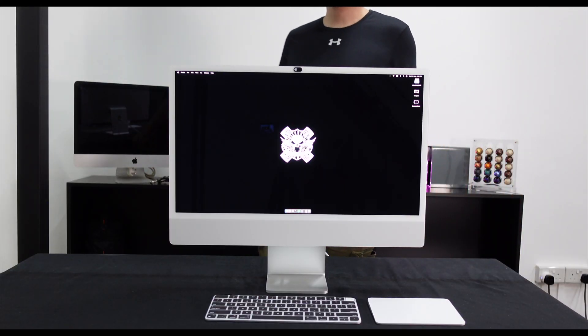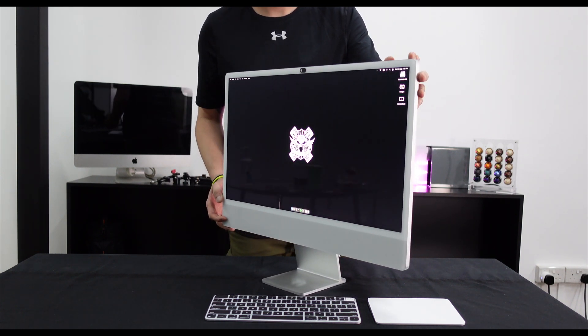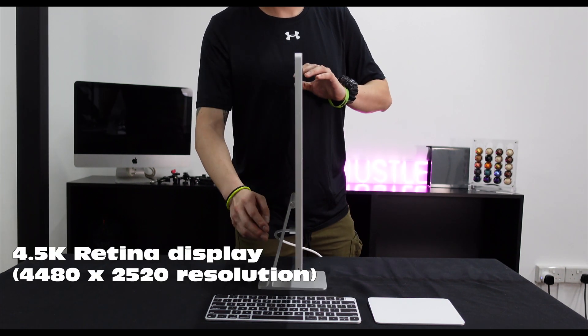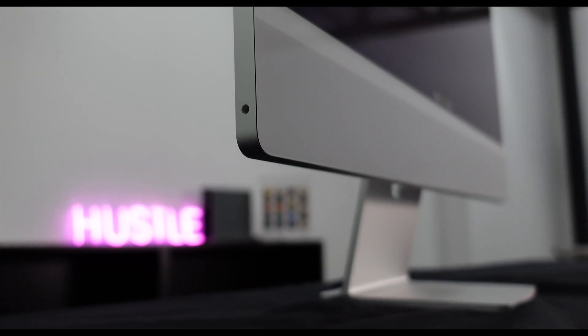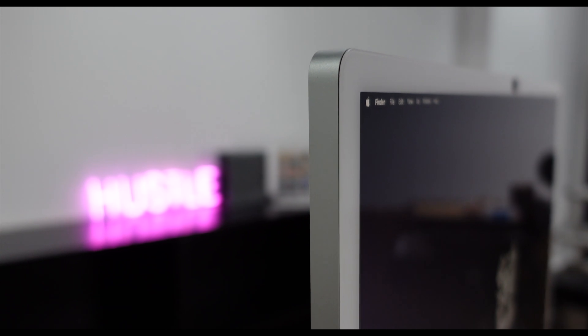Another thing I'm loving about this iMac is the fact that it is so thin. Just look at this — it measures only one centimeter in thickness, and yet offers not just a 4.5K retina display with support for one billion colors, but also a very powerful computer inside. In fact, there are monitor screens out there that are thicker and heavier and cost more than this.